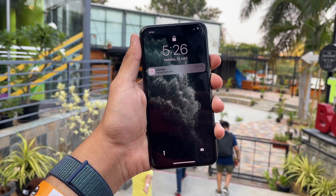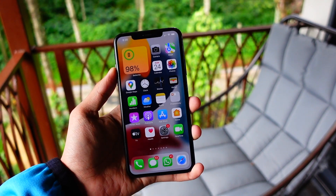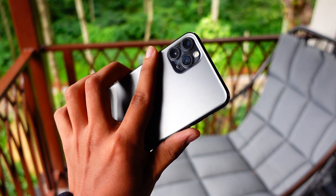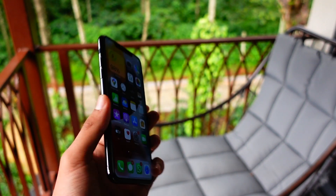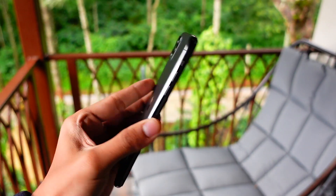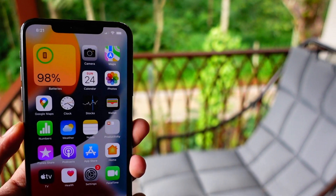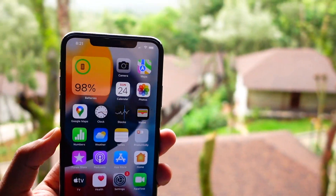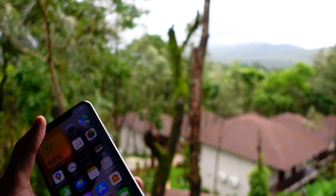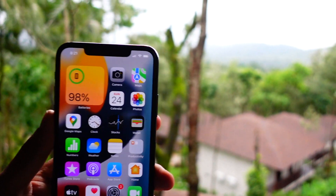In conclusion, should you install iOS 18 Beta 1 on your iPhone 11? The answer is no. I would definitely not recommend installing it on your iPhone 11 or iPhone 11 Pro — it is just not performing great. Beta 1 updates tend to have a lot of bugs, especially in the first half. Around July, when public betas roll out, that's probably the best time to try iOS 18.